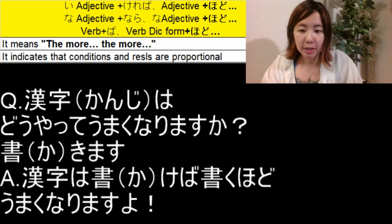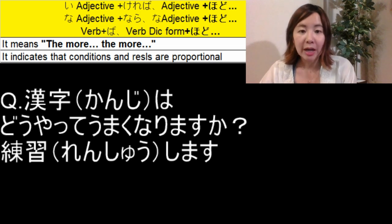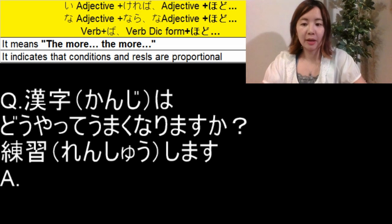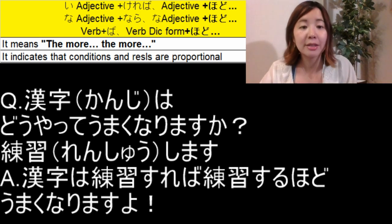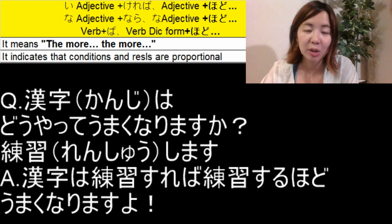Let's use another verb: 練習します, which means 'to practice.' We only change the します part, and します is Group 3. So the sentence becomes: 漢字は練習すれば練習するほどうまくなりますよ. The first します becomes すれば, and the second 練習します becomes 練習する — the dictionary form — followed by ほど and うまくなりますよ.